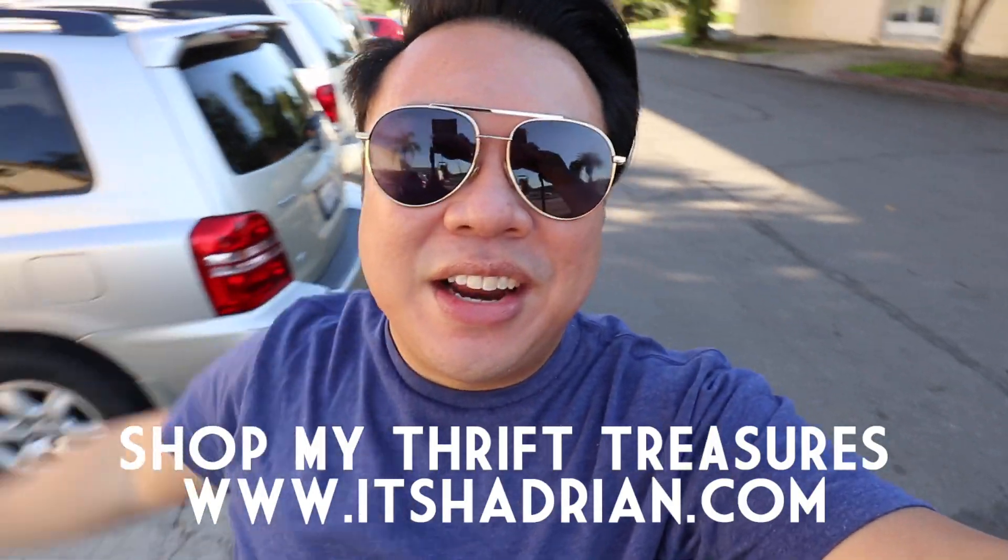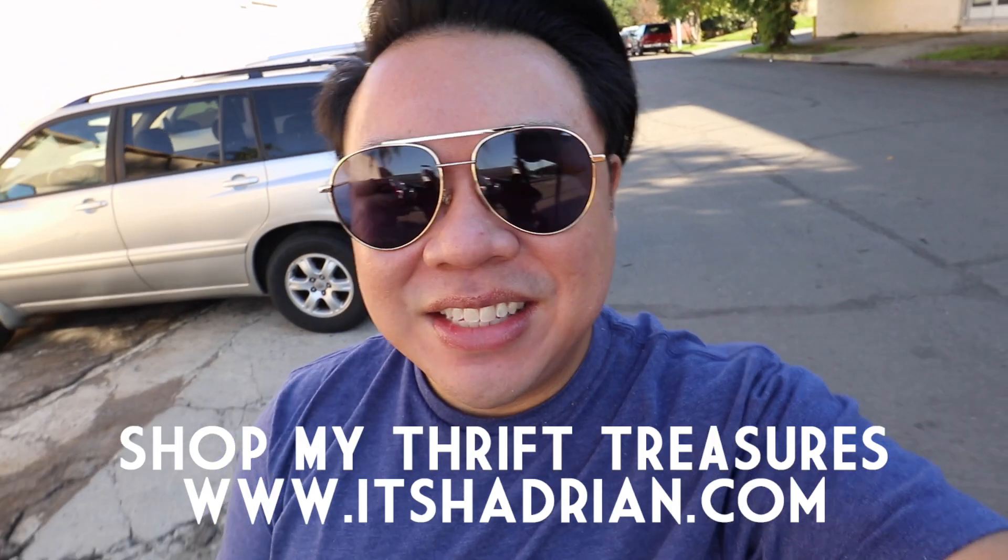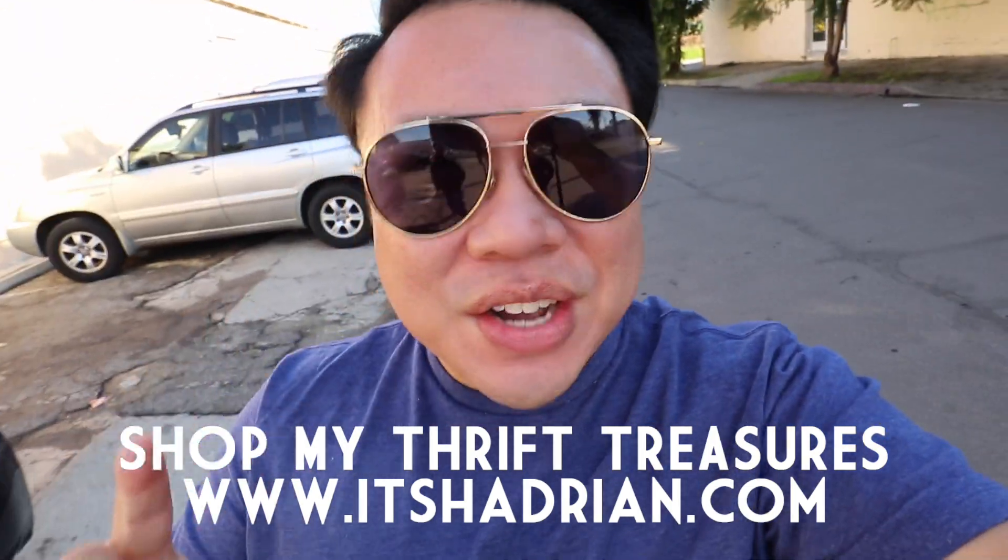Greetings and salutations, YouTube! It's Adrian here. Isn't it such a beautiful day today? It's so, so nice — the perfect day, in fact, to go to the Veterans Thrift, aka Eco Thrift. So here we are. I'm here with John right there. We're gonna go ahead inside the store and check it out.